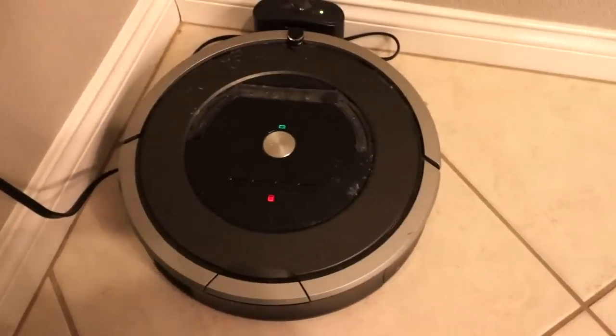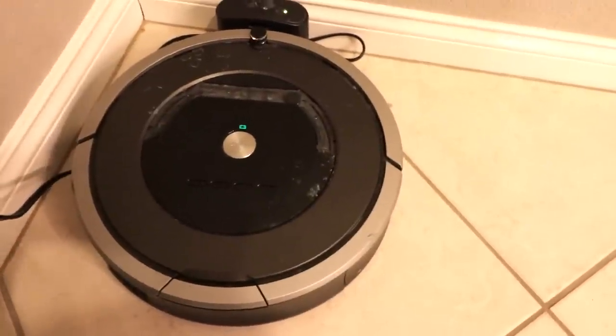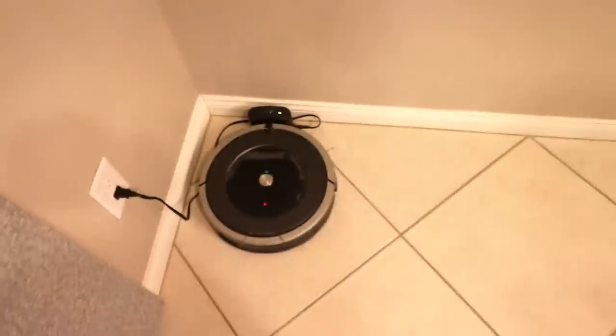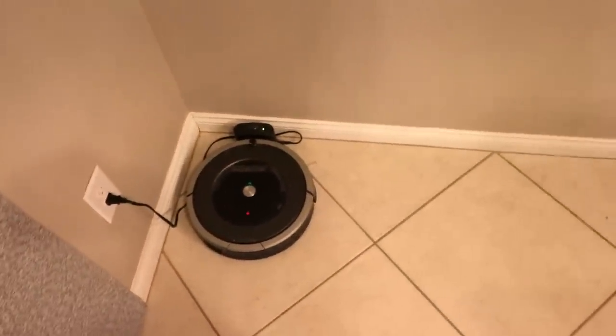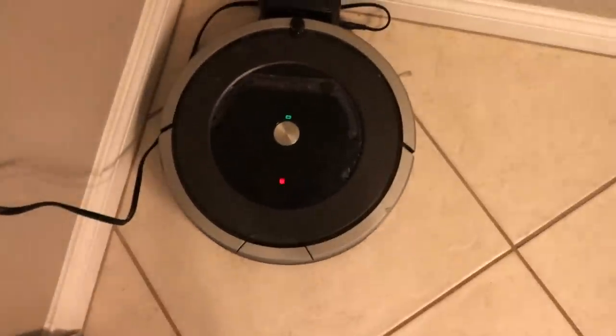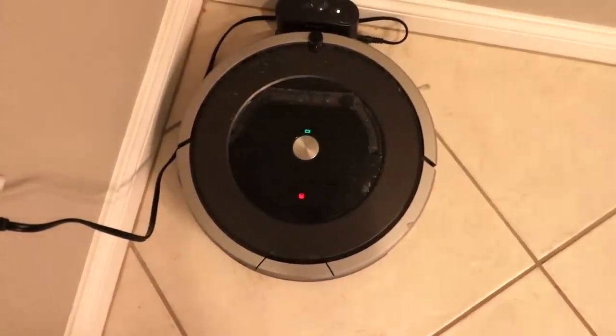Down here we have the Roomba 870, right down here — an automatic vacuum cleaner. We have it set to go on three different times a week: once Monday, once Wednesday, once Friday, all at 10 a.m. That thing is such a big helper, especially with kids.